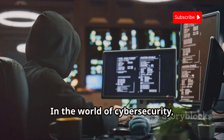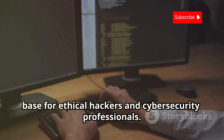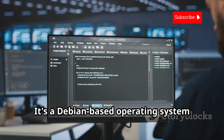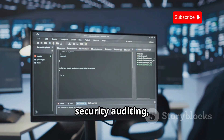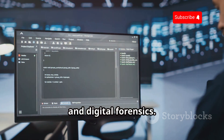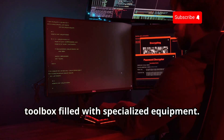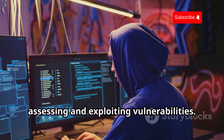In the world of cybersecurity, knowledge is power, and Kali Linux is the ultimate knowledge base for ethical hackers and cybersecurity professionals. It's a Debian-based operating system packed with tools designed for penetration testing, security auditing, and digital forensics. Think of Kali Linux as a high-tech toolbox filled with specialized equipment, where each tool serves a specific purpose in assessing and exploiting vulnerabilities.